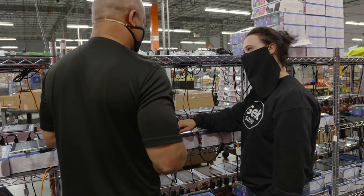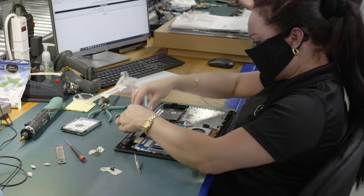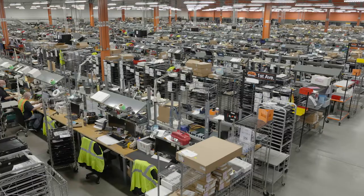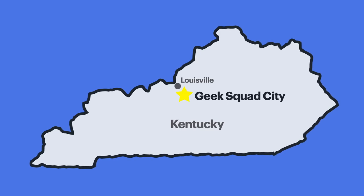How do we do it? It starts with our people, or Geek Squad agents as we call them. Our 700 highly experienced agents work out of Geek Squad City, our 240,000 square foot facility located just outside of Louisville, Kentucky.